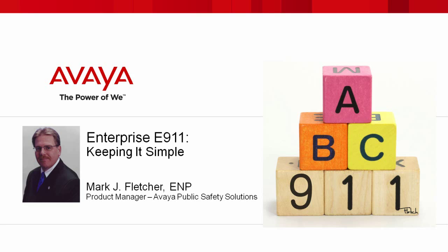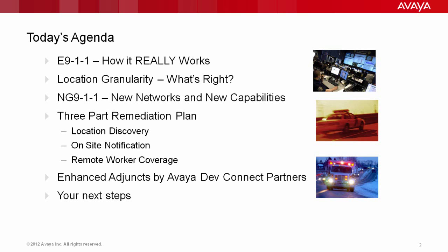On today's webinar, we're going to be teaching you some things that you're going to need to understand about E9-1-1 so you can make the proper decisions for your business. We're going to look at the aging E9-1-1 network and how it works — that's critical to understand. We're also going to look at new network capabilities that emerging technologies called Next Generation 9-1-1 are going to bring and how that's going to affect your enterprise.